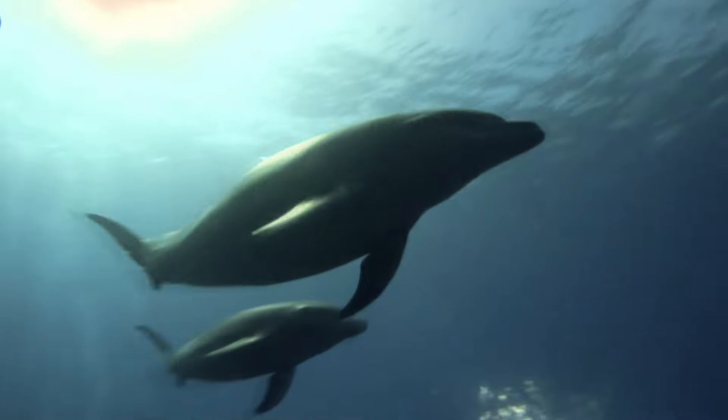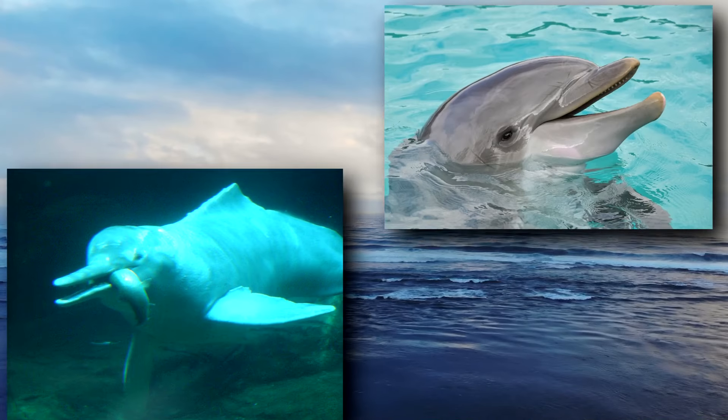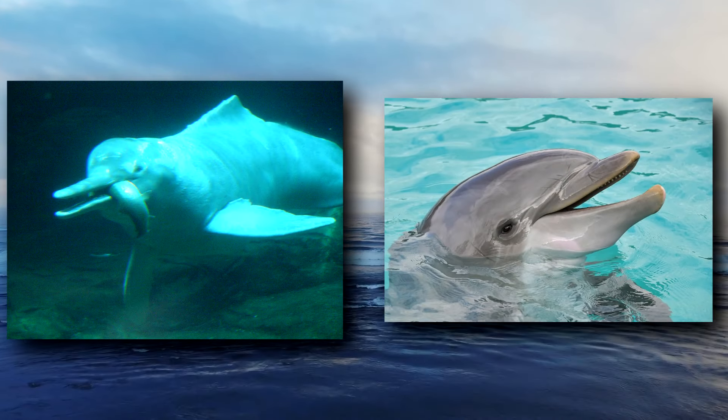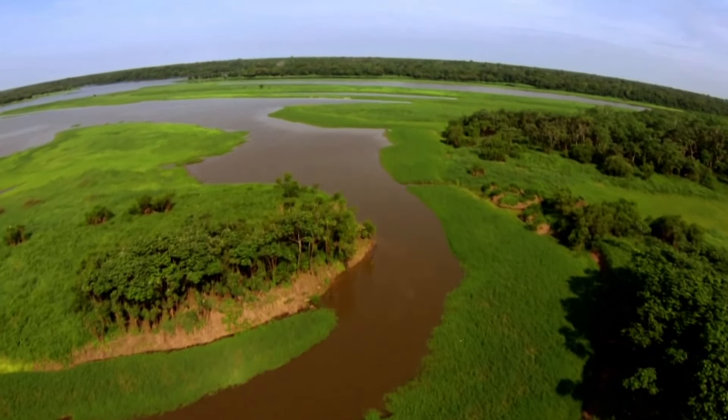Like oceanic dolphins, river dolphins are mammals. They give birth to live young, which they nourish with milk. River dolphins have smaller eyes than their marine counterparts. They live in murky water and don't depend on their eyes for hunting.